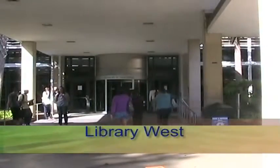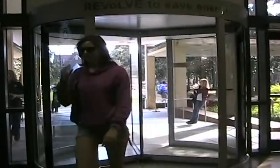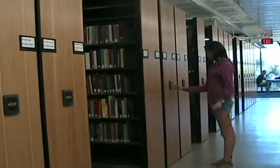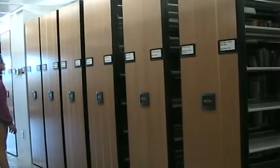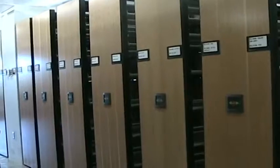We now have actually a second gold building on campus, which is Library West, which also achieved the gold standard. And as a consequence of the success of doing this, the university now requires that all buildings on campus be LEED certified to at least a gold level.